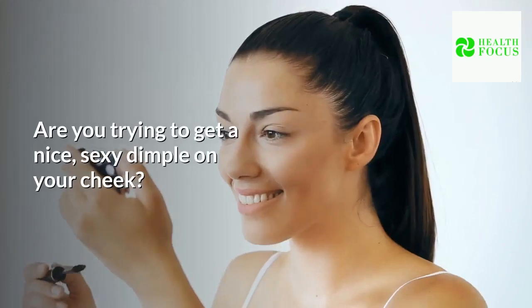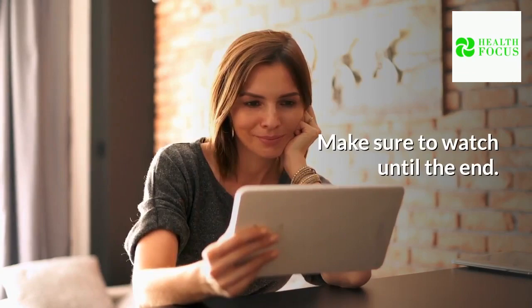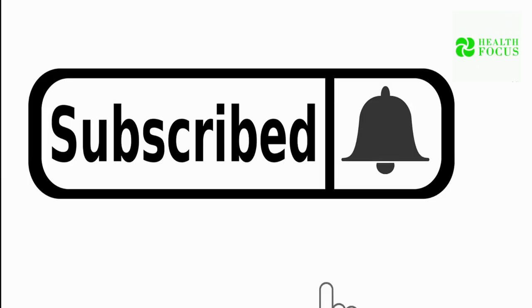Are you trying to get a nice, sexy dimple on your cheek? In this video, I will be revealing to you how to get dimples overnight. Make sure to watch until the end. If you are new here, consider subscribing to our channel so that you won't miss other interesting videos like this and you will also be notified whenever we upload a new video.